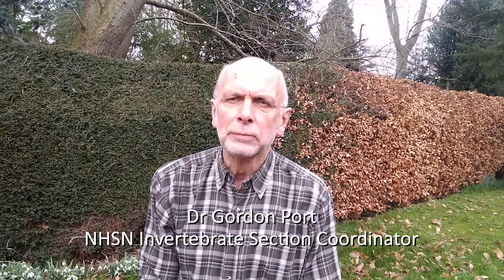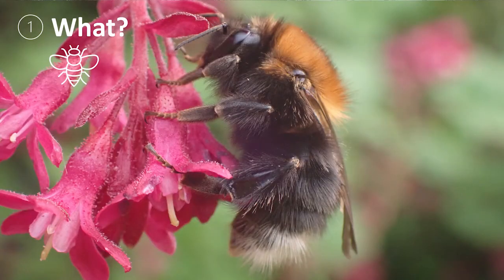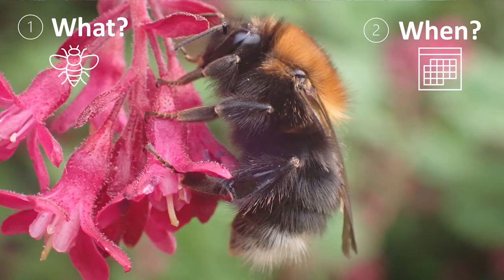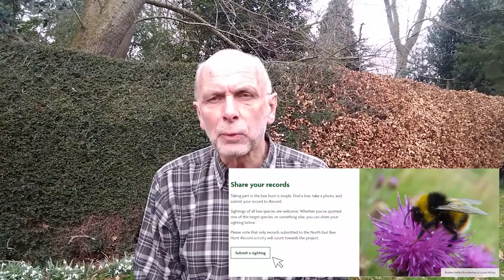Taking part is simple. When you find a bee you need to make a note of what you have found, when you found it, put your name in as well as where you found it, and you submit your record using the iRecord form on the bee hunt web pages.